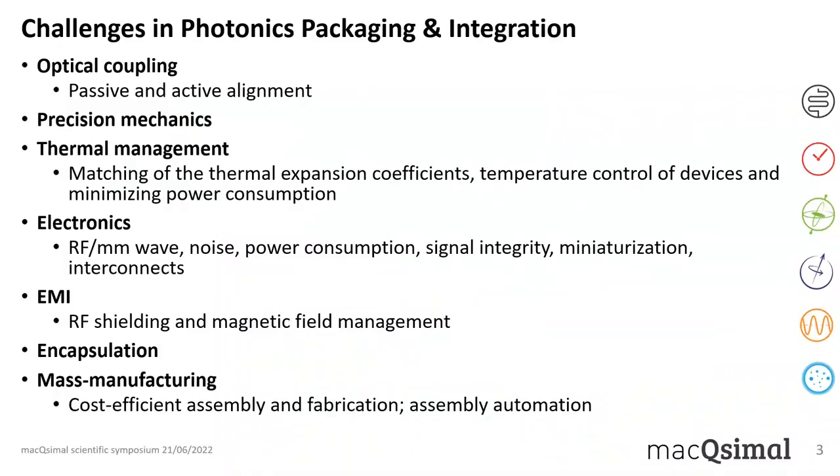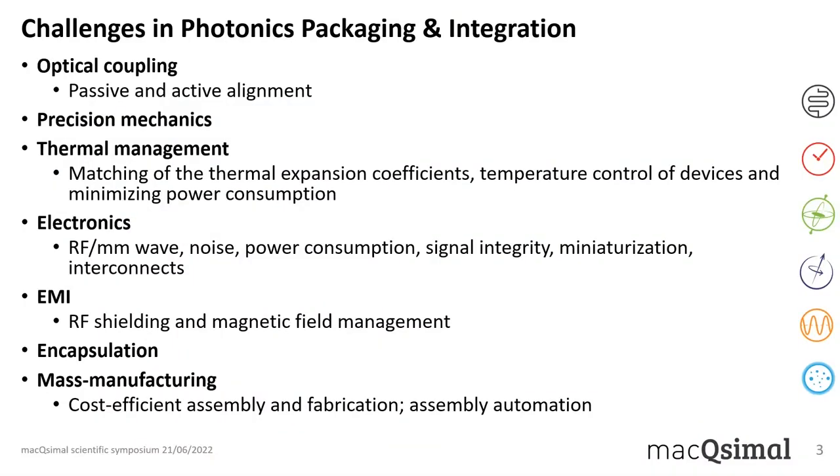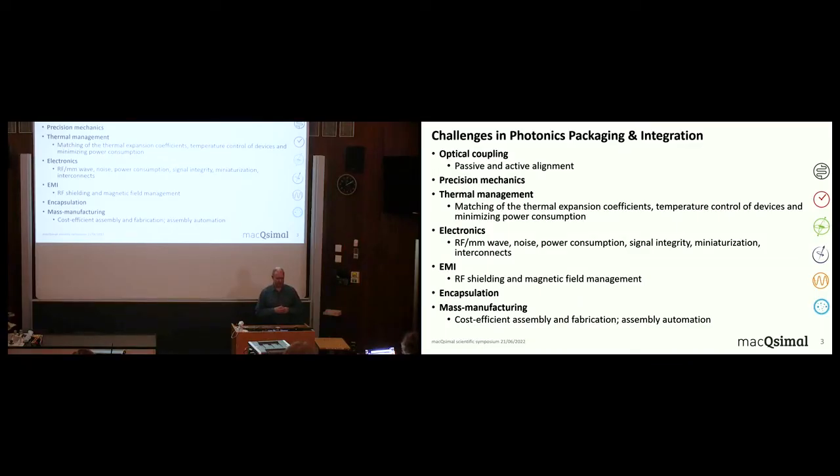Let's start with challenges we find in optical packaging and integration. There are many things you have to take into account when planning these: optical coupling, and especially thermal management is getting more and more important nowadays. You usually want to combine optical and electronics things. Millimeter waves have to be considered, how miniaturization affects different things, electromagnetic interference and encapsulation have to be considered carefully. And eventually everything has to be aimed at cost-efficient assembly and manufacturing.